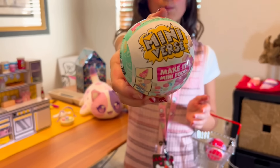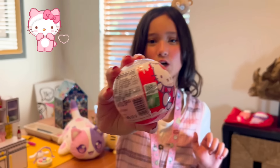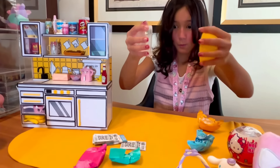Here I have a mini verse blind ball. I will be adding this to my mini verse kitchen, and I will also be unboxing this Hello Kitty blind ball because I just love Sanrio. Now let's open the mini verse.